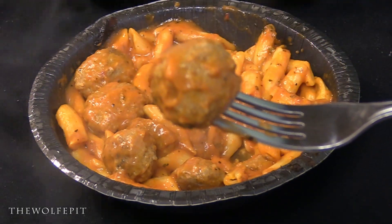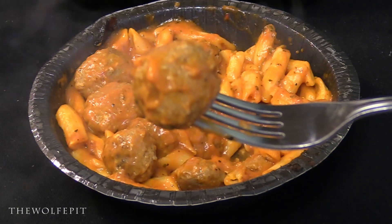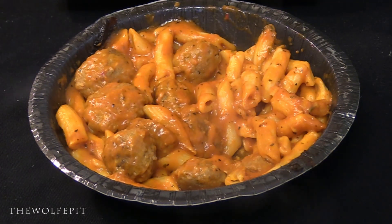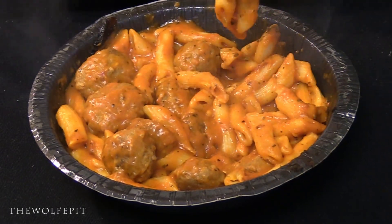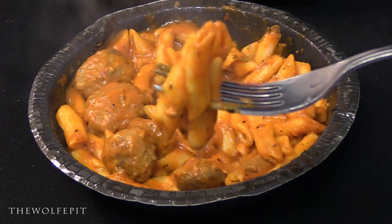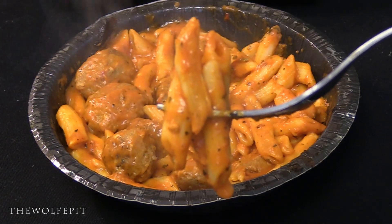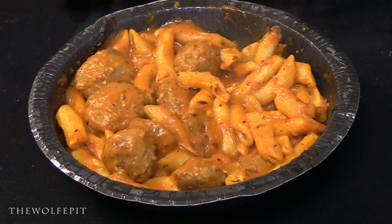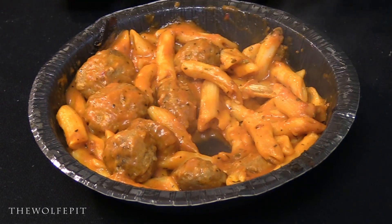After giving it a good mix we tried a meatball first. The flavor was good like in the first meal, but in the one cooked in the oven the meatball had a better texture. The same was true with the pasta — it was slightly softer and better. Taking the final bite of meatballs, penne pasta, and spicy creamy tomato sauce, I really found myself digging this meal.